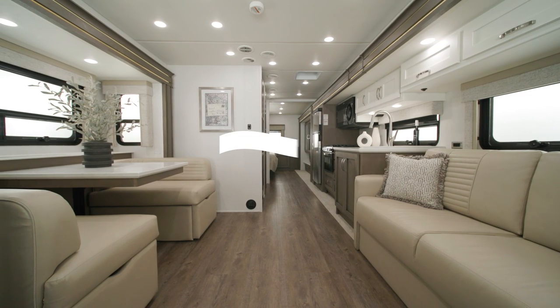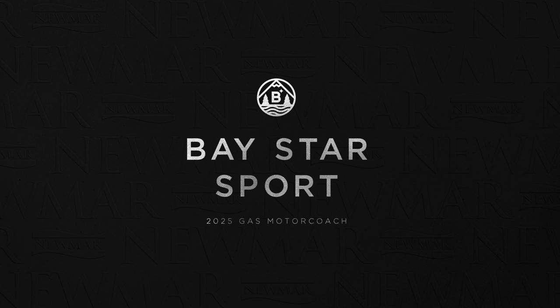For more information, visit your nearest Newmar dealer or visit newmarcorp.com today. You'll also want to subscribe to our YouTube channel and turn on notifications so you're the first to know when we add new product videos.